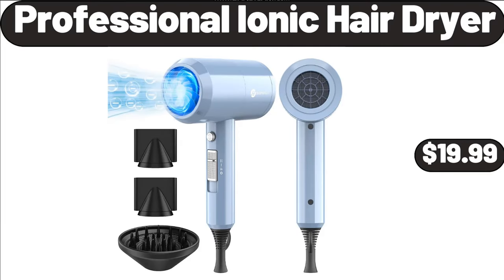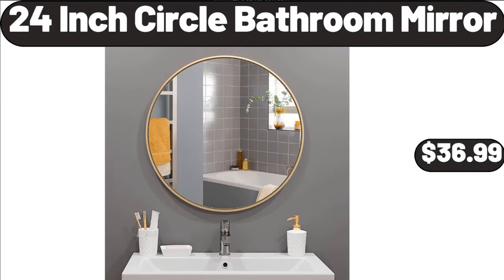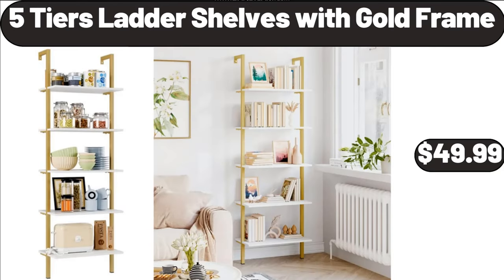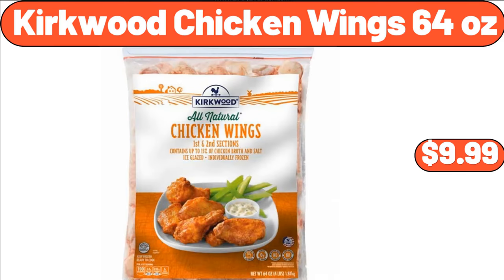Professional Ionic Hair Dryer, $19.99. Digital Kitchen Food Scale, $5.99. 24-Inch Circle Bathroom Mirror, $36.99. 5-Tiers Ladder Shelves with Gold Frame, $49.99. Lemons, 2-Pounds Bag, $3.99. Kirkwood Chicken Wings, 64 Ounces, $9.99.